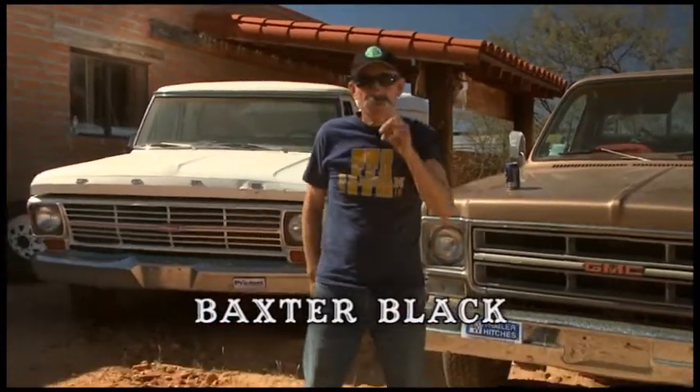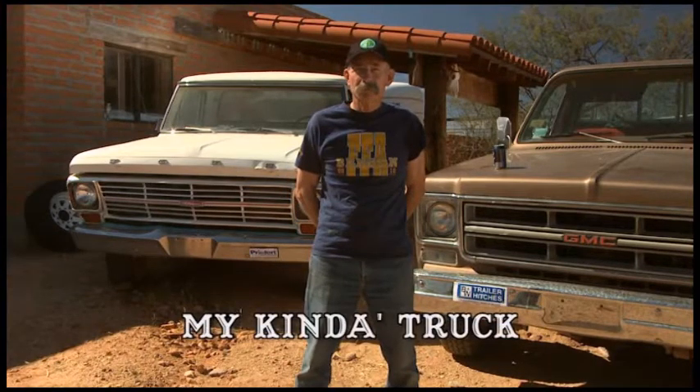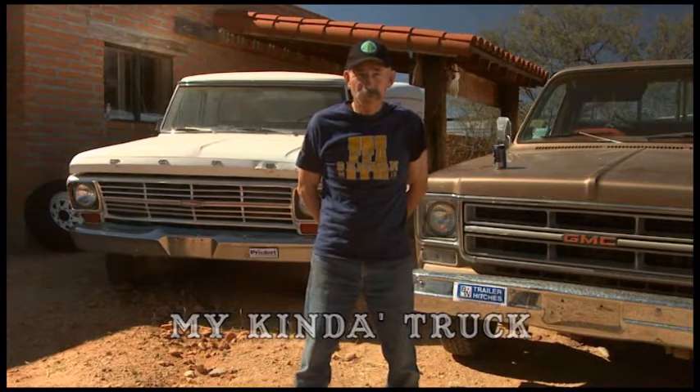I don't care if you have a peanut farm in Alabama, a soybean farm in Iowa, a feedlot in Colorado, a vineyard in California, or a dude ranch in old Montana. I can pretty well bet there's a pickup or two involved in the operation.